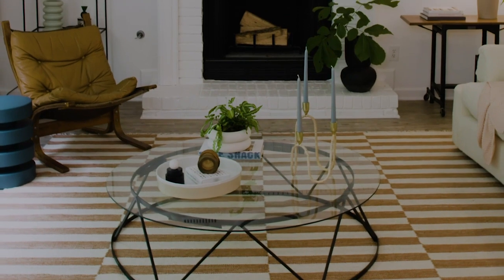So there you go guys, I hope you like the living room, and if you want any more lease-friendly tips, head to invitationhomes.com. Bye guys!